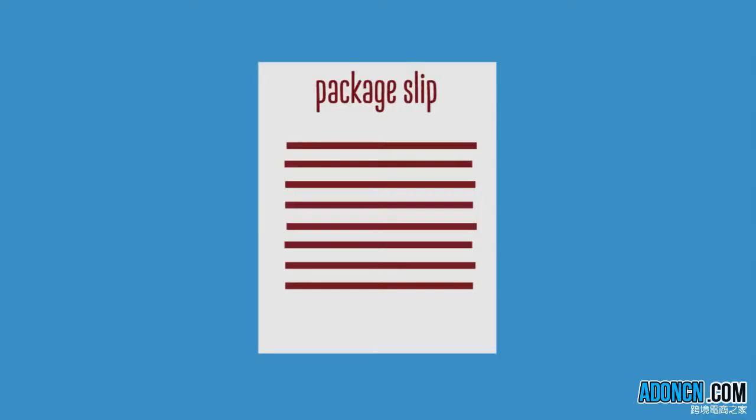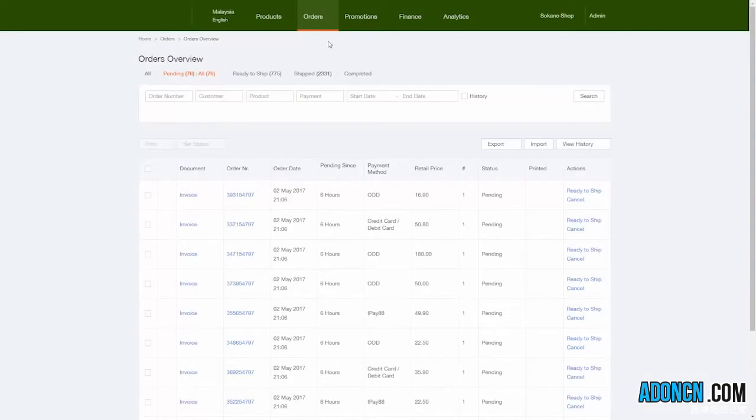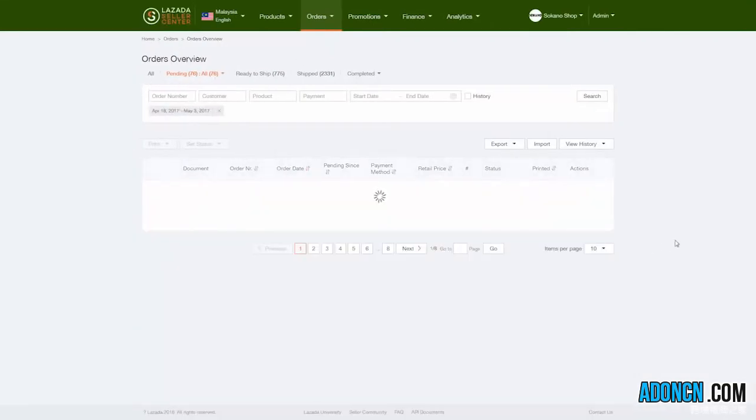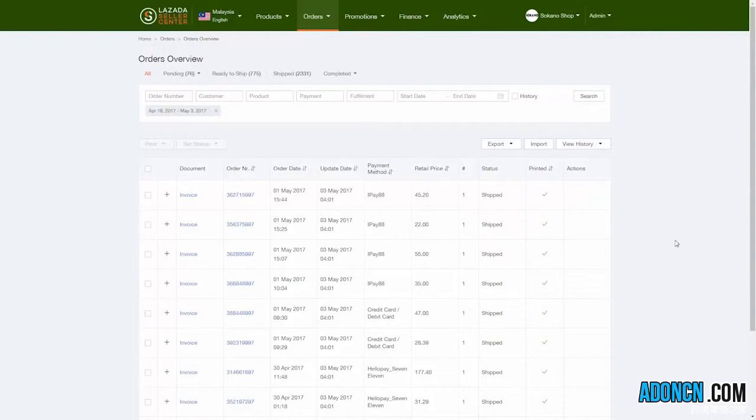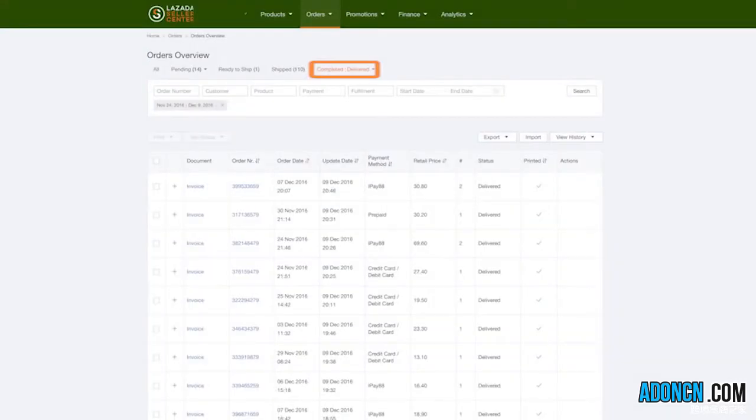Please take note that the 3PL or third-party logistics should provide you with a copy of the Package Slip — keep this for future reference. Once the 3PL confirms that the products have been picked up, Lazada will update the order status from Ready to Ship to Shipped. Next, fill out the customer's name and shipping address on the consignment note.